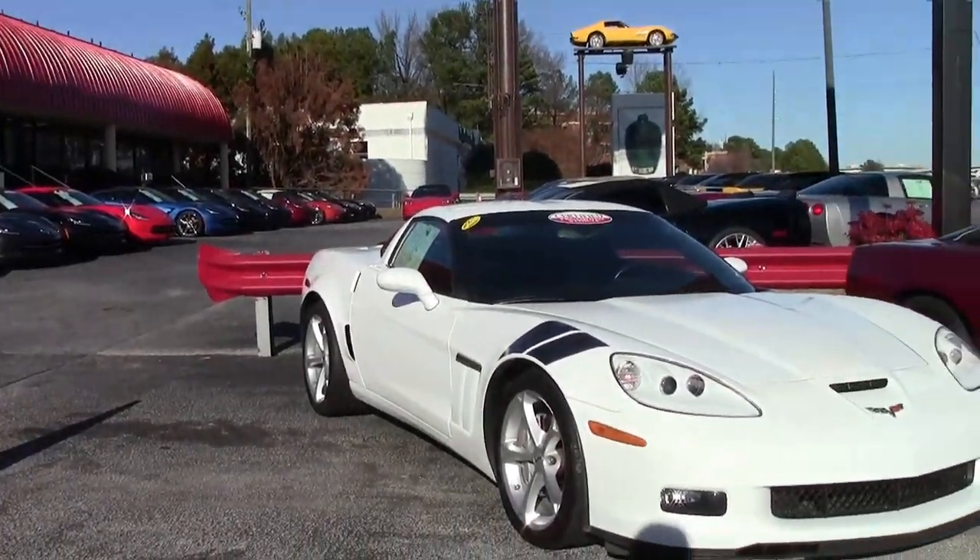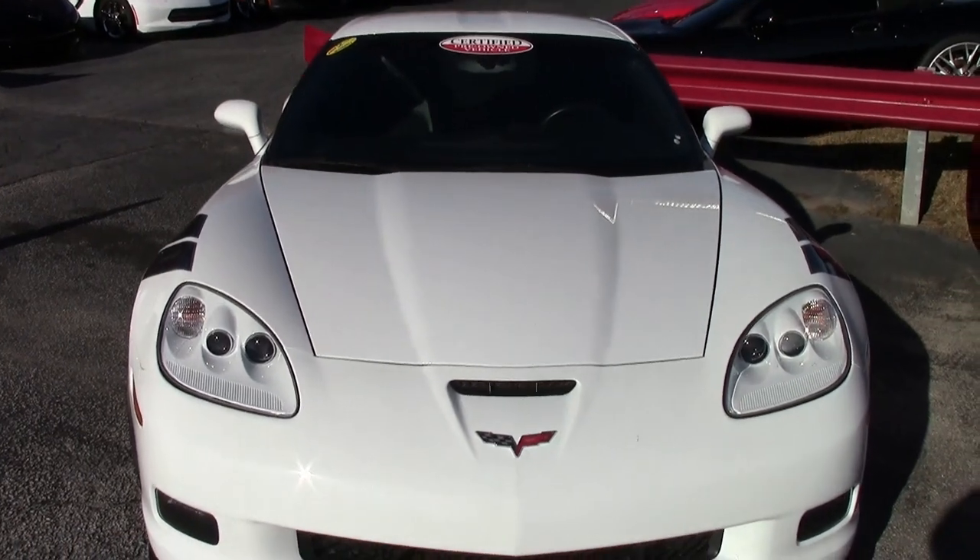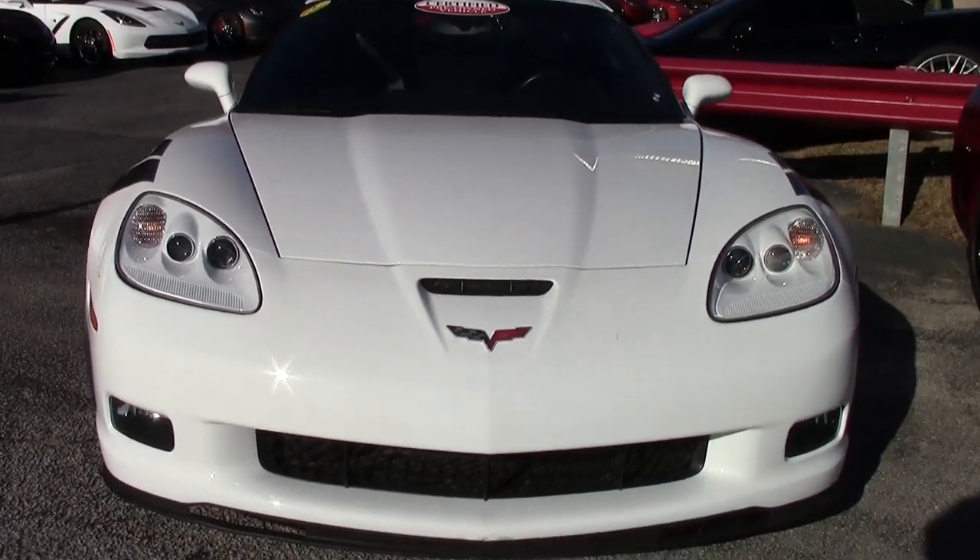With only 37,000 miles and being a 2012, we can make you a really good deal on this Corvette here at BioVet.net in Atlanta, Georgia. Give us a call and find out.